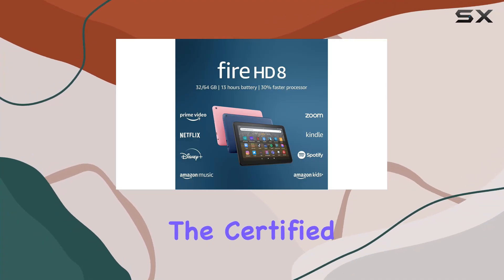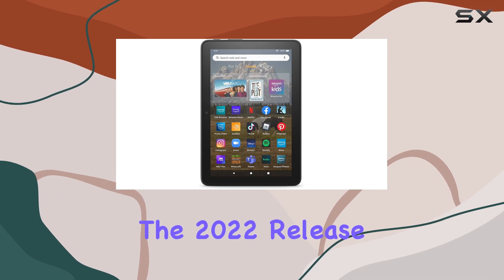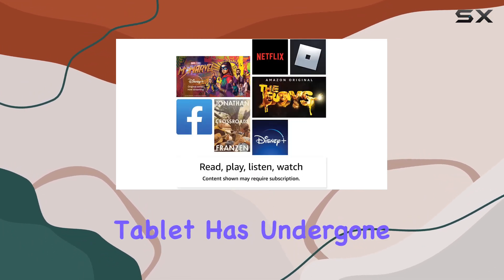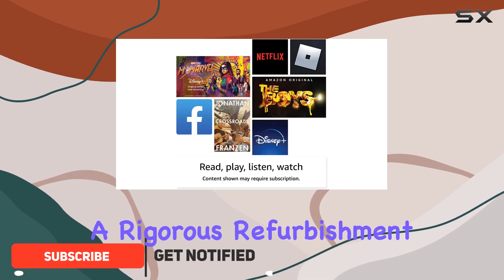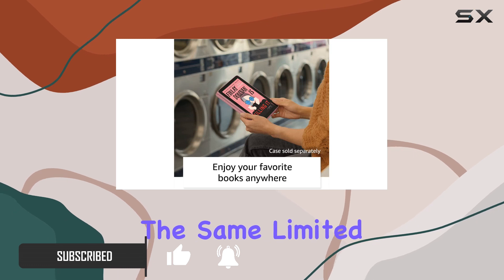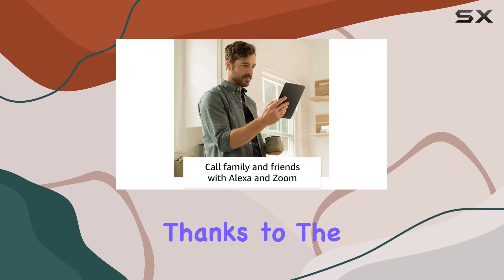Today we're diving into the certified refurbished Amazon Fire HD8 tablet, the 2022 release that promises a renewed and improved user experience. This tablet has undergone a rigorous refurbishment process, ensuring it looks and works like new, complete with the same limited warranty as a brand new device.